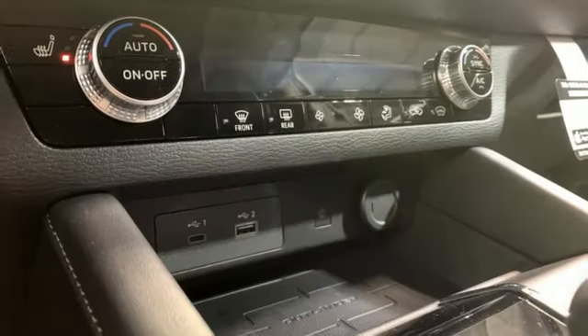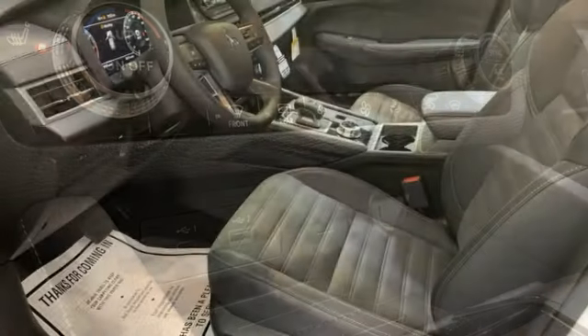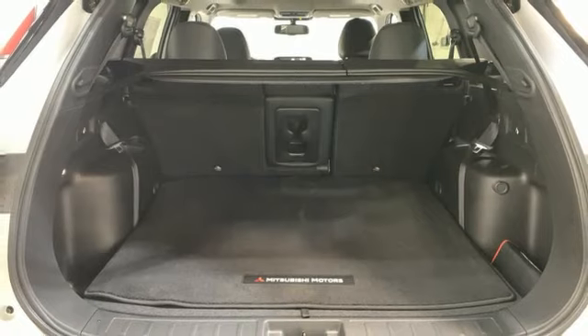Inline four-cylinder engine, dual zone climate control, integrated navigation system with voice activation, steering assist cruise control, front heated bucket seats.